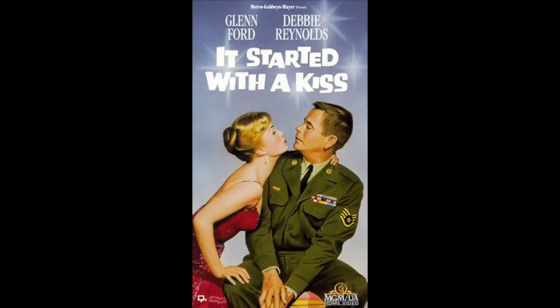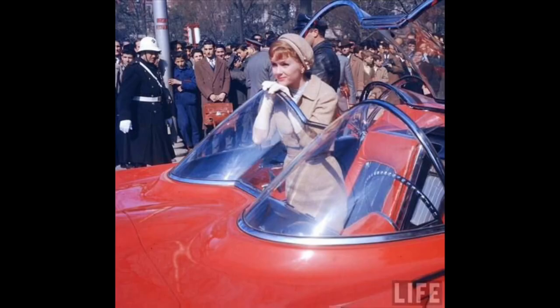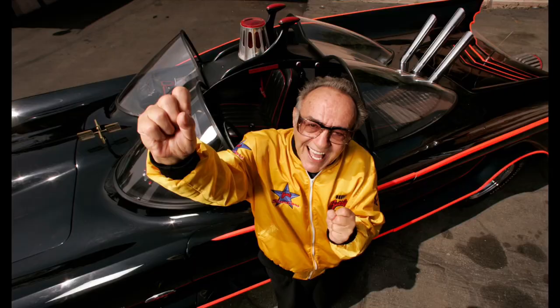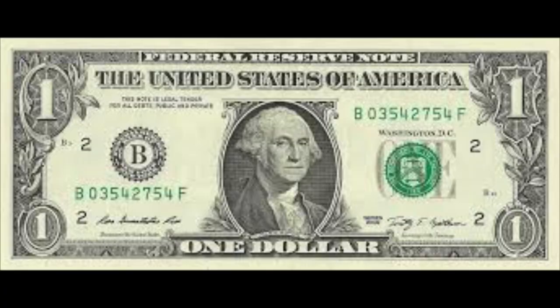In 1959, the Futura made its film debut in the MGM movie It Started with a Kiss, starring Debbie Reynolds and Glenn Ford. For the film, the Futura was painted red with a red interior, as the director felt the white did not film well. In the film the car was won in a raffle by Reynolds' character. After the movie and all the testing, the car just sat, and eventually was sold to customizer George Barris — who already had a relationship with Ford Lincoln through the Ford Custom Car Caravan Program — for just one dollar, as the car had never been titled and was therefore uninsurable.